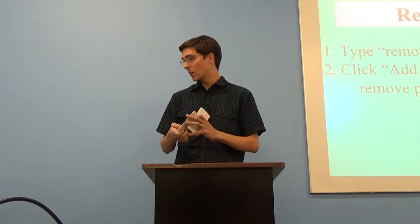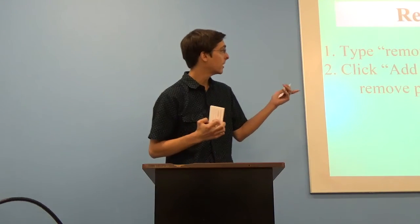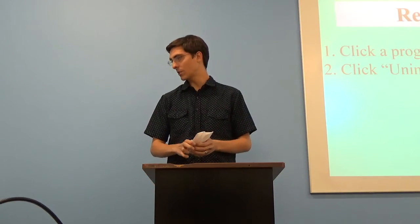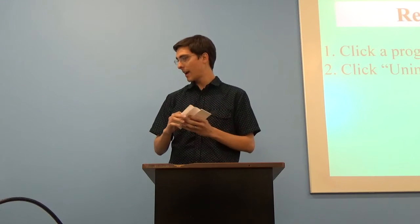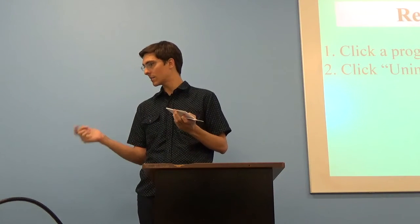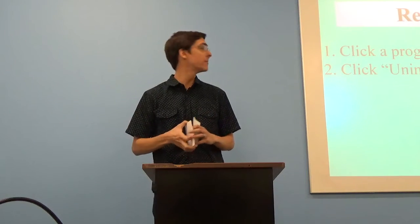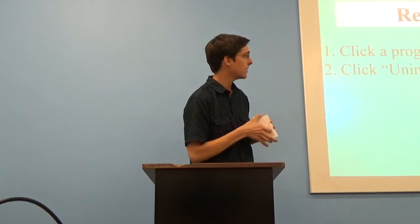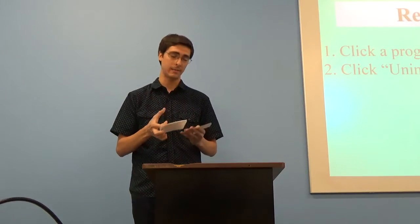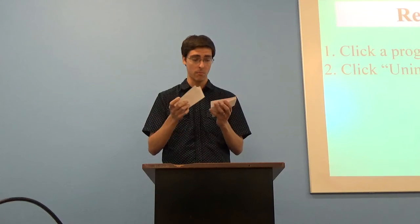To do this, type in the search bar 'remove' and you'll see Add or Remove Programs pop up — click on that. After that you'll see all the programs installed on your computer. I have it sorted here by size, but you can sort it by date as well. Let's say this program I haven't used in a long time — just click Uninstall. You can see it's a pretty large program and we can remove that. By removing unused programs, your computer will just run faster all the time.